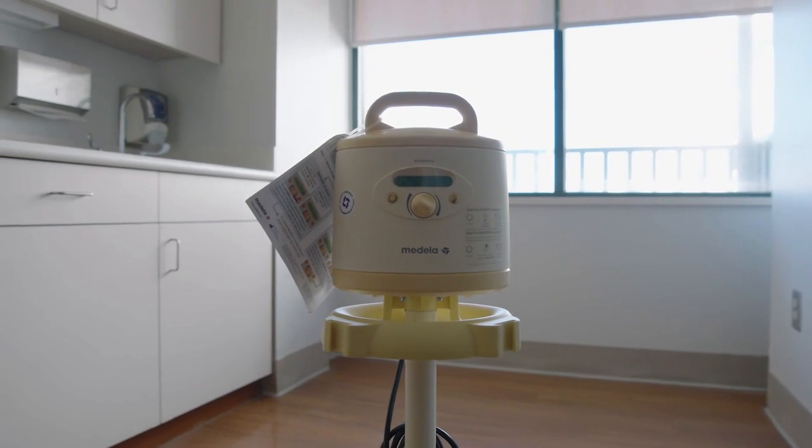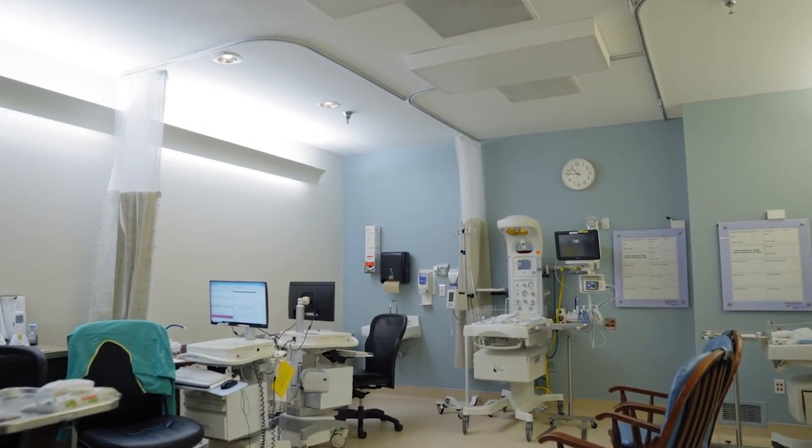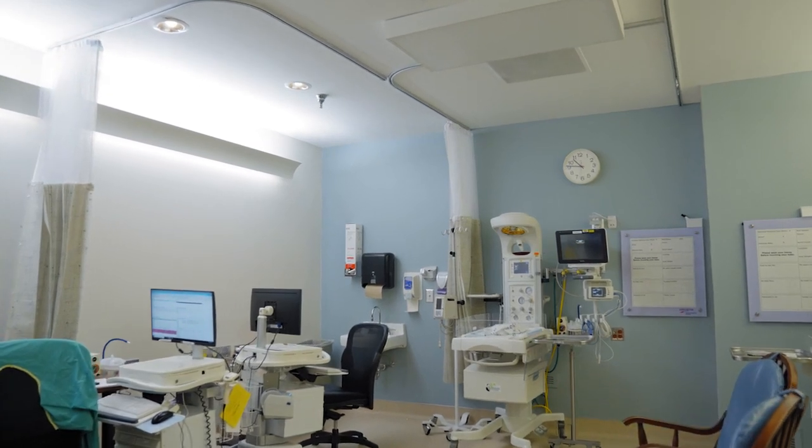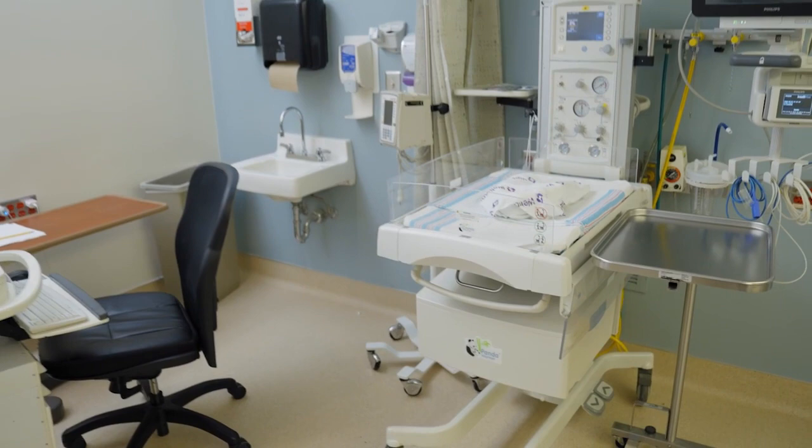Should your baby need an extra level of care, we have a Level 2 NICU for babies needing 24-hour observation and specialized care. Our NICU is staffed by pediatricians, nurses, and respiratory therapists.